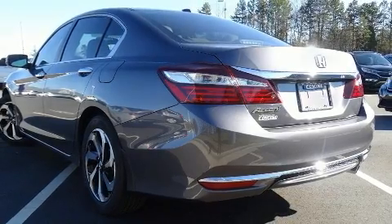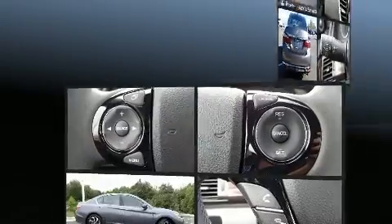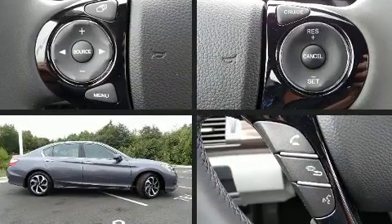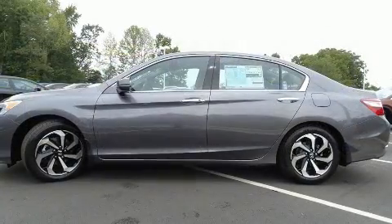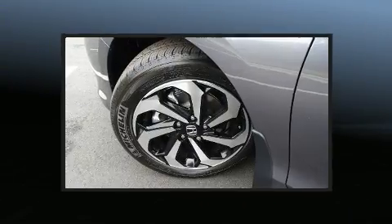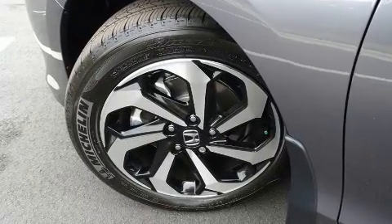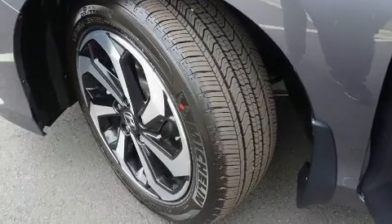Top features include front fog lights, variably intermittent wipers, a power seat, heated seats, power door mirrors and heated door mirrors, remote keyless entry, and one-touch window functionality. Features such as automatic climate control and leather upholstery prove that economical transportation does not need to be sparsely equipped.